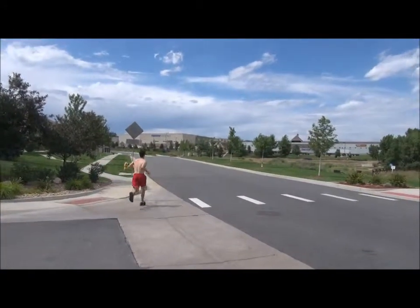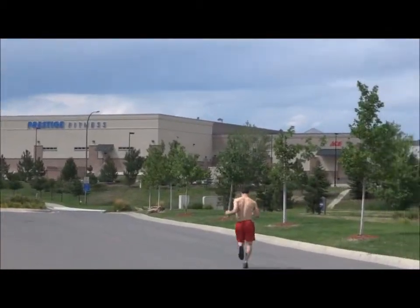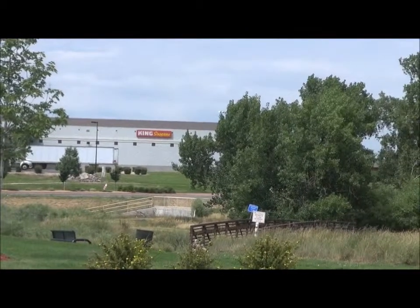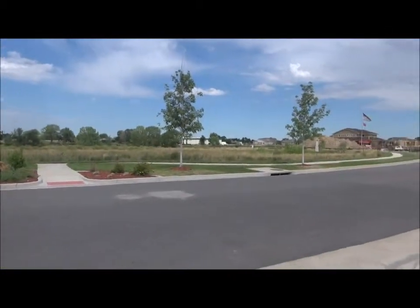What might also interest you is the proximity to shopping. You've got a fitness center over there, Ace Hardware, and King Soopers just a couple blocks away. Broad Lake, as I said, is right over there.